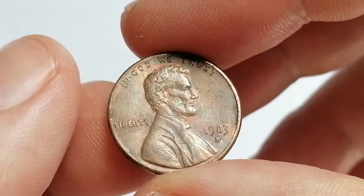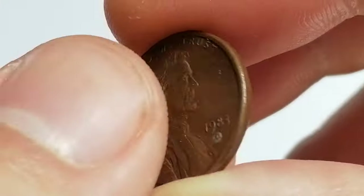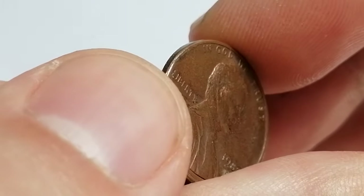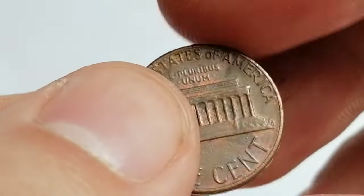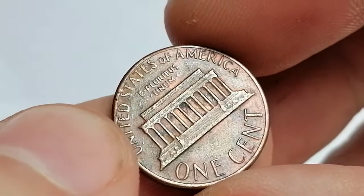The 1983-D Lincoln cent is part of the Lincoln Memorial series, struck at the Denver Mint. It was produced in large quantities with a mintage of over 6.4 billion coins. This high mintage typically means that the coin is common and not particularly rare in circulated condition. However, in uncirculated grades, especially with full red designation, the value can be significantly higher.